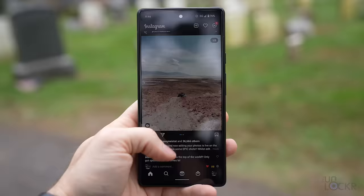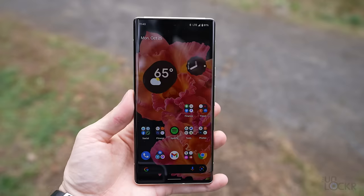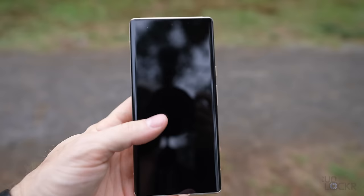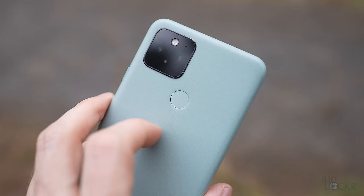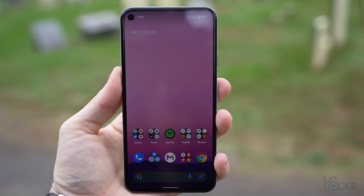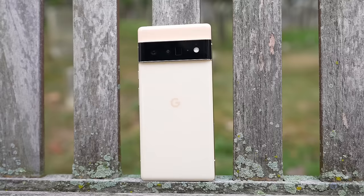They both have higher refresh rate screens, so animations, scrolling, and games will look smoother. The Pro can hit 120 frames per second versus the 6's 90Hz. They're both AMOLED panels and the color and contrast is good, and they're both bright enough to see in broad daylight. We also have an in-display fingerprint sensor that's snappy. And lastly, it's covered in Gorilla Glass Victus on both models, so it should resist scratches and be more shatter-resistant than Gorilla Glass 6, according to Corning.